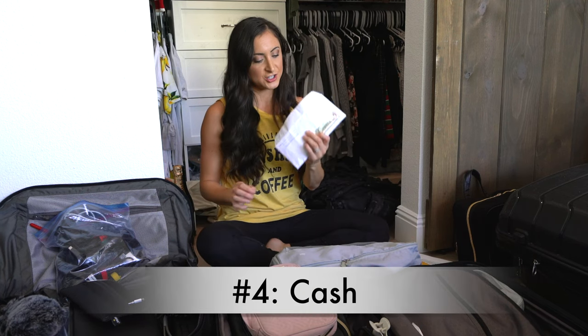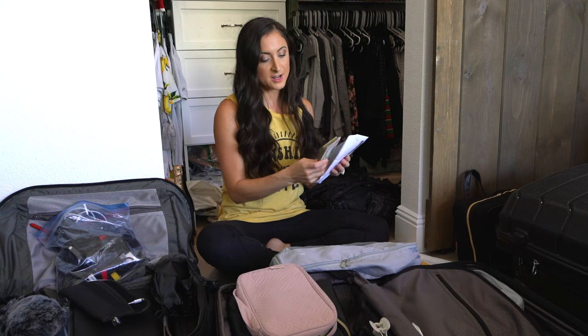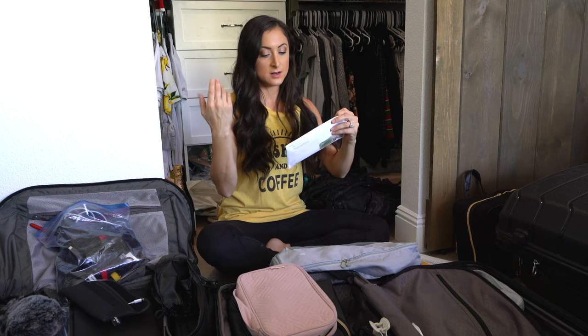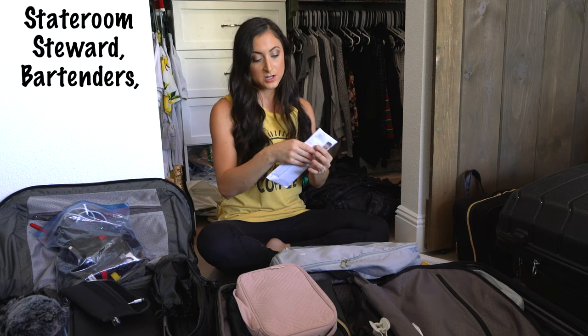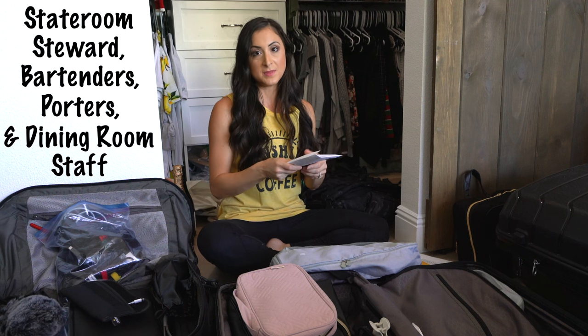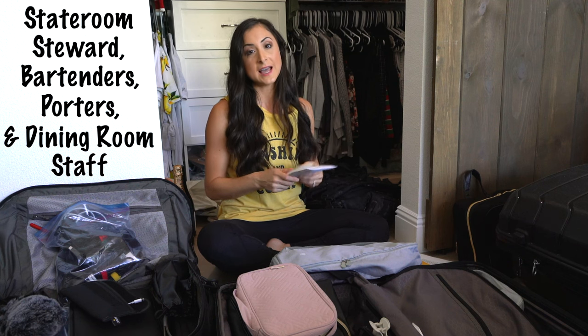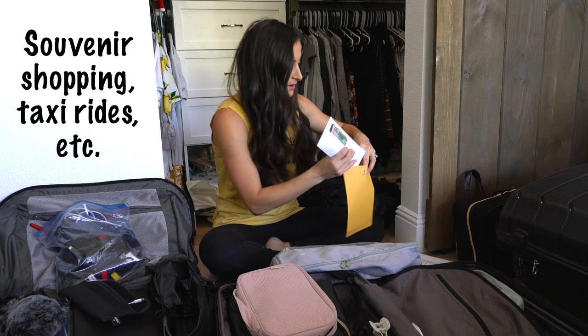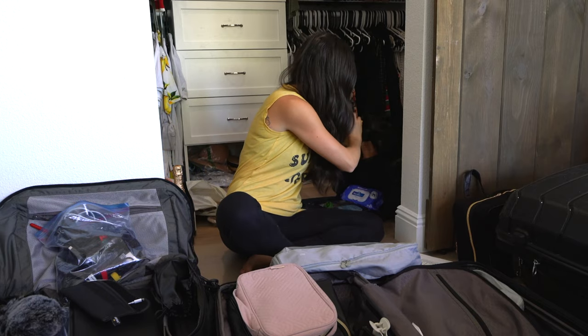Number four: cash. We bring along some extra ones, fives, and twenties to tip the workers — like our stateroom steward, bartenders, porters, and dining room staff. It's nice to have some extra cash to tip them, even though we prepay gratuities, as well as to have cash when we go off in port. That is going in our carry-on because we cannot lose our cash.